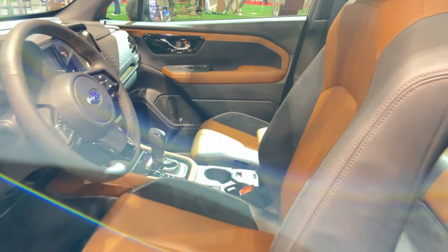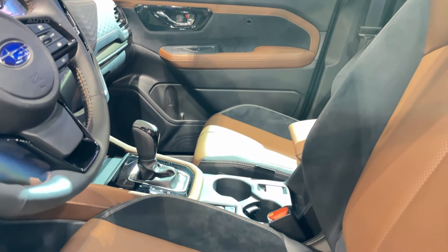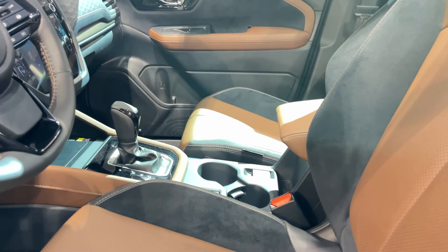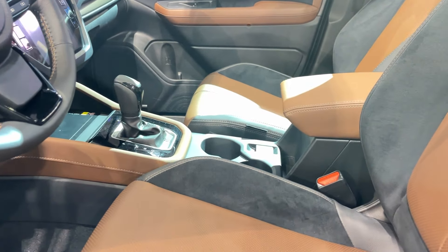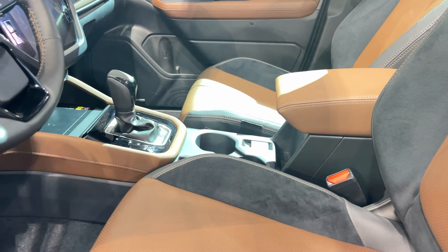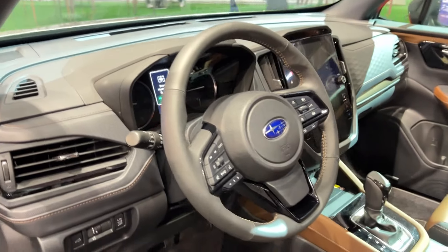On the road, the Forester prioritizes comfort over sportiness. The ride is smooth and composed, soaking up bumps like a champ. However, if you're looking for thrills in the corners, you might want to look elsewhere. There's a bit of body roll when you push it, and the steering, while precise, doesn't offer much in the way of feedback.